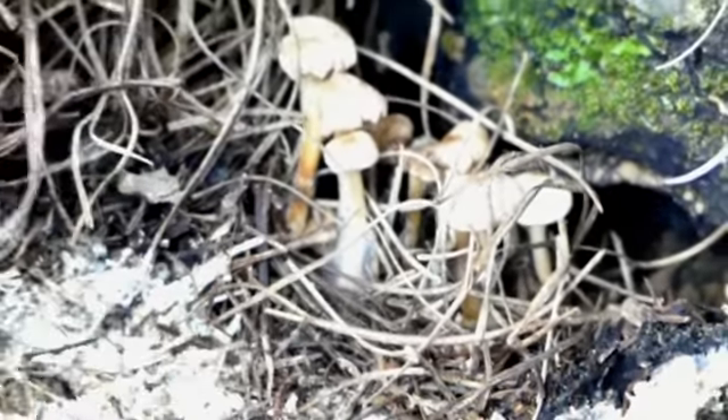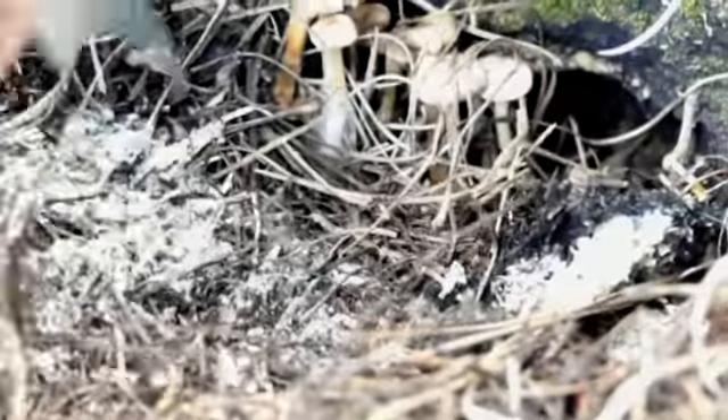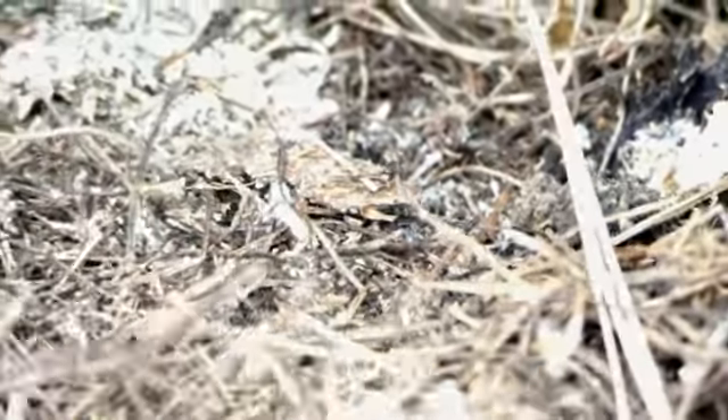Con este micelio así — fíjate, fíjate, ¿lo ves? Esto es característico del carpaticus. Esto es característico del carpaticus.